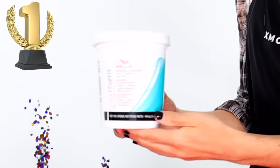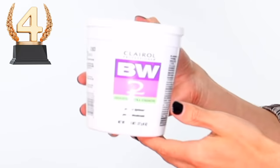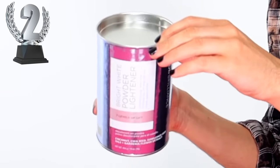Our winner for today is Wella Color Charm. Congratulations, Wella — this is the one I always use in a pinch from Sally's, so I'm happy to know it's the best one. The one I liked least was BW2 — it wasn't a great experience. Then Quick Blue was my second to least favorite, and then Ion Bright White, which the hair fell off. You win a million dollars and bragging rights!